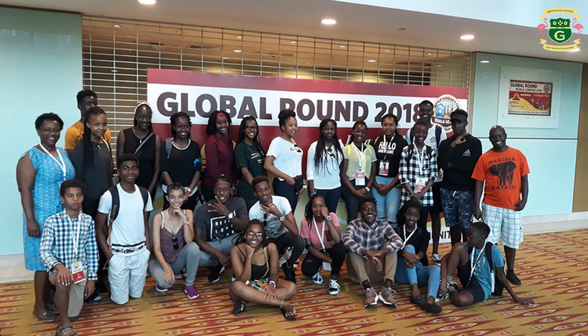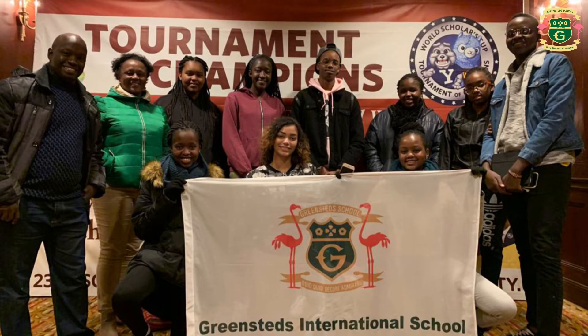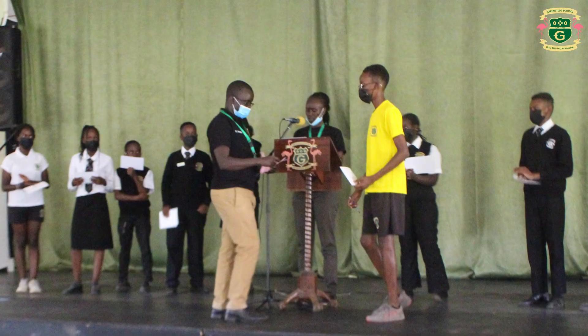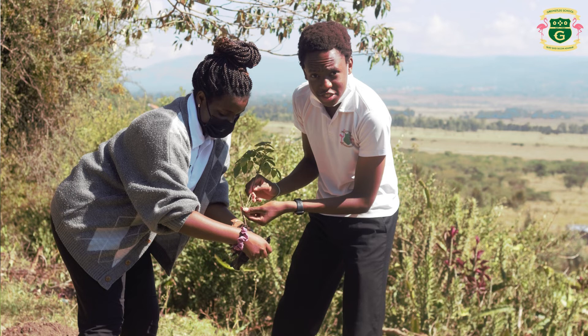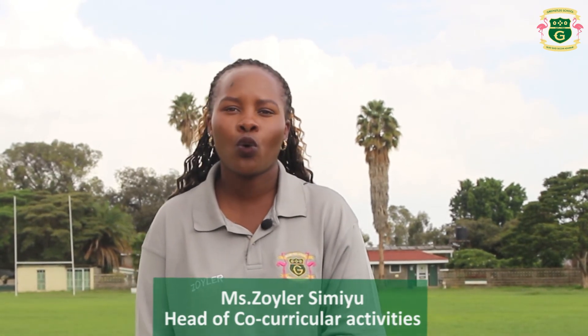We also have World Scholars, which is an academic tournament that is interdisciplinary and focuses on various global topics, providing an opportunity for learners to socialize with students internationally. Finally, we have the Duke of Edinburgh International, a global award that gives our students an opportunity to explore their potential for the 21st century world. They get to interact with nature in a way that pushes and motivates them mentally and physically to achieve the best. All these programs have certificates, medals and other accolades that open doors for our learners in different spheres of life. The Greensteads pillars of diversity, care, community and challenge play a key role in ensuring that all these activities meet the needs of the 21st century learner.